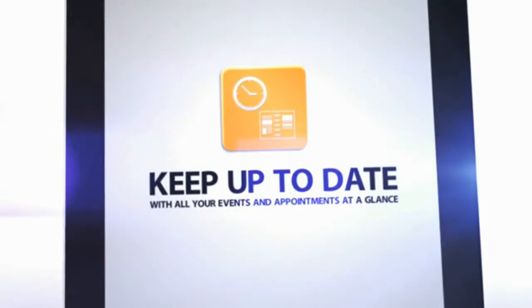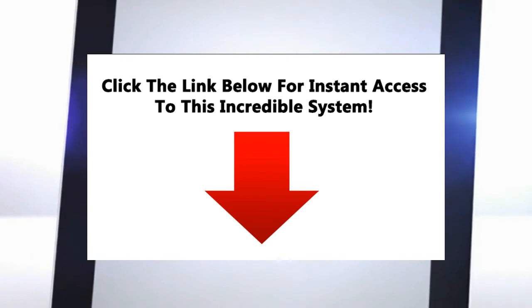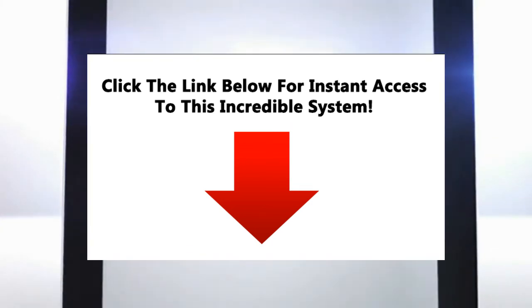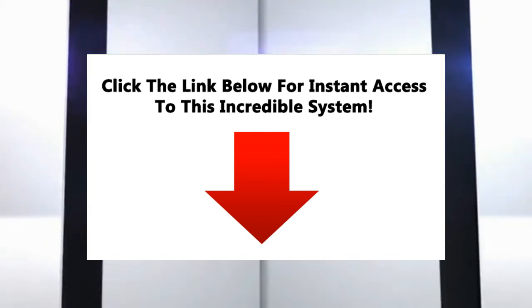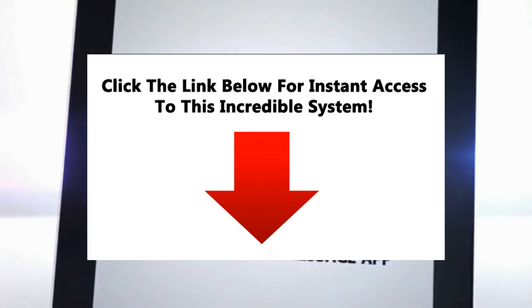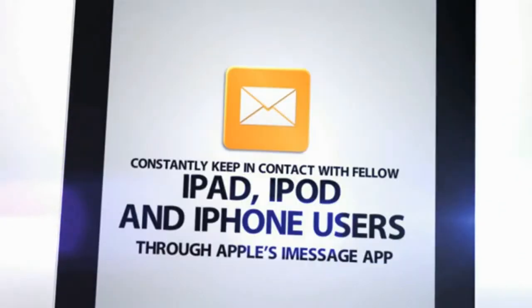Keep up to date with all your events and appointments at a glance. Store contact info for all your friends, family, and colleagues, and get in touch with them in more ways than you can count. Learn how to quickly connect to any available network in your area without losing valuable time. Set up your very own Wi-Fi hotspot to allow anyone in your area to access the Internet. Constantly keep in contact with fellow iPad, iPod, and iPhone users through Apple's iMessage app, as well as create or configure your email account.